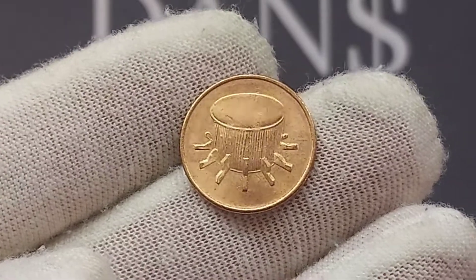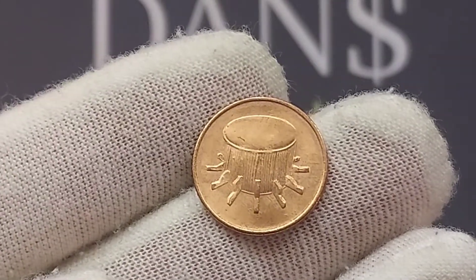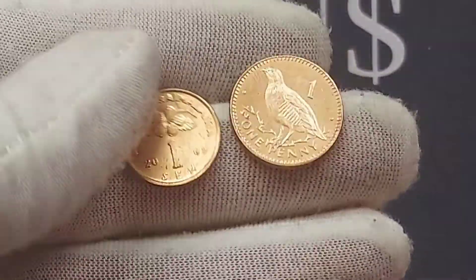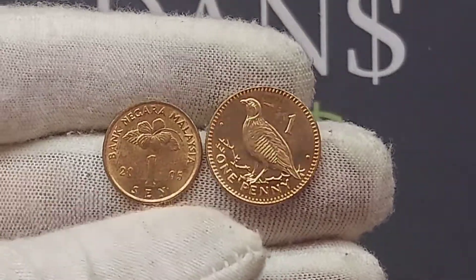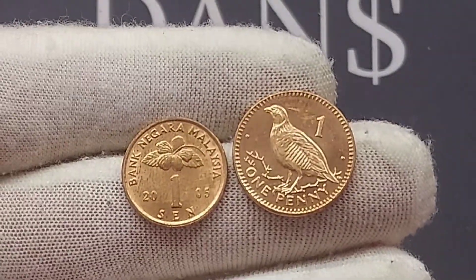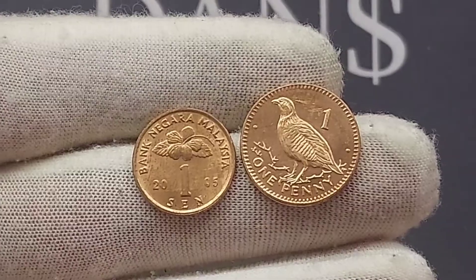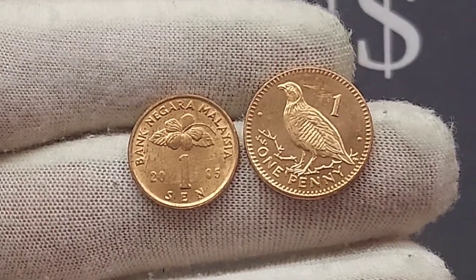The 2005 Malaysian One Sen coin. On the back of the coin, a really nice simple picture there of the Rabana Ubi drum. Flipping the coin over to the front, we see Bank Malaysia at the top, the hibiscus flower in the middle, one sen — the coin's face value — on either side of the value of the coin, and 2005, the year the coin was made.